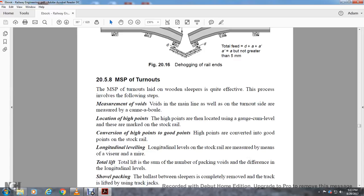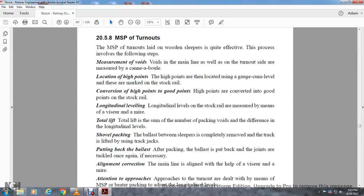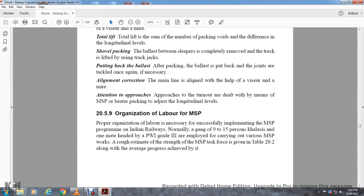Section 20.5.8: Measured Shovel Packing of Turnouts. Measured shovel packing of turnouts laid on wooden sleepers is quite effective. The process involves the following steps: measurement of the voids where the main line is measured with the cannonball; location of high points — the high points are located on the gauge-cum-level, marking from the stock rail; converting high points to good points — the longitudinal level of the stock rail is measured by means of the Visure and Mire; lifting and packing — the voids difference in longitudinal level is shovel packed; the ballast between the sleepers is completely removed; the track is lifted using track jacks; stone chips are put back after packing; the joints are tackled once again; and necessary alignment correction is made. The main line is aligned with the help of the Visure and Mire. The approach of the turnout is dealt with by means of measured shovel packing or beater packing, adjusting longitudinal levels.